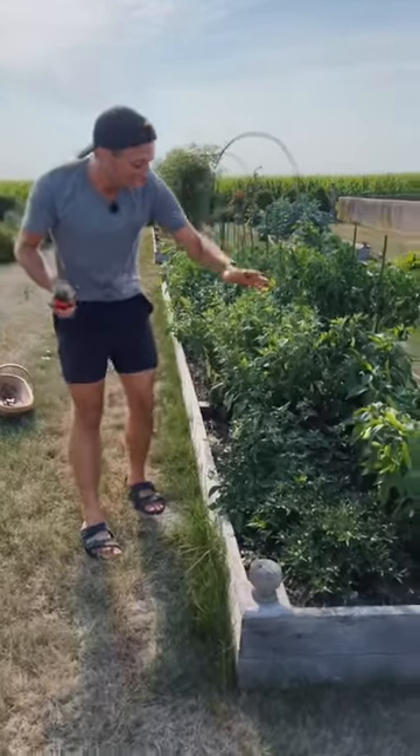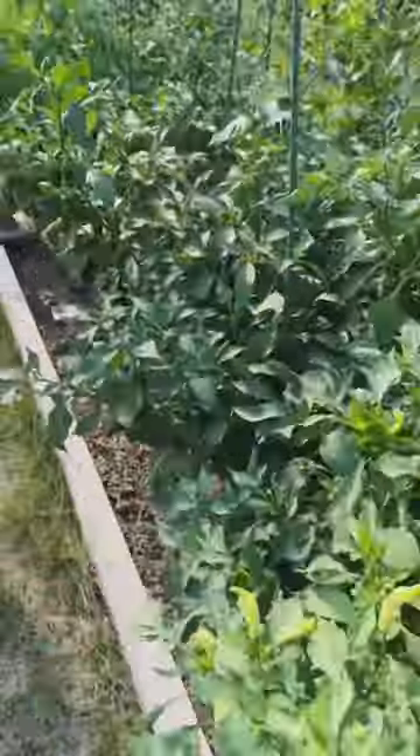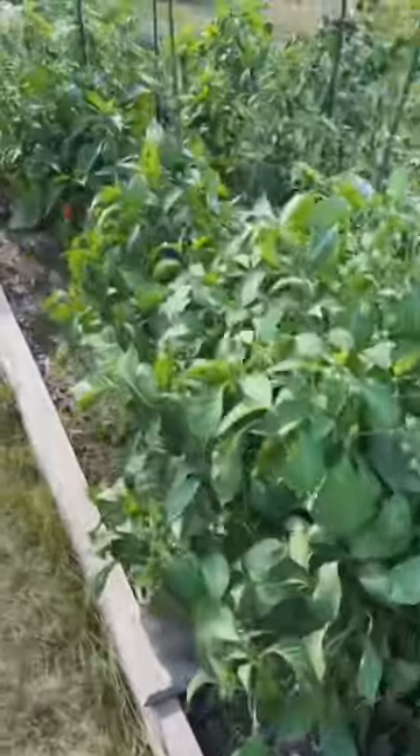In the world of peppers we have everything from Thai chilies, sugar rush peach peppers, jalapeños, Hungarian hot peppers, and blot — which is one of my favorites. Look at this beautiful color on this one.